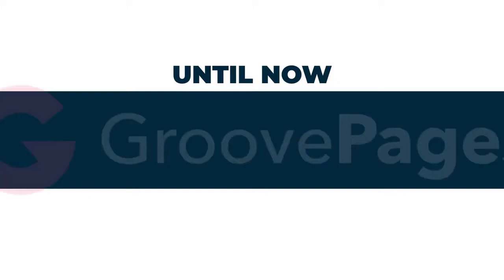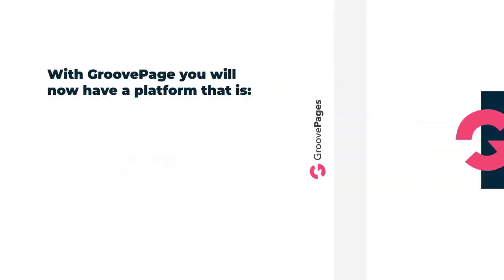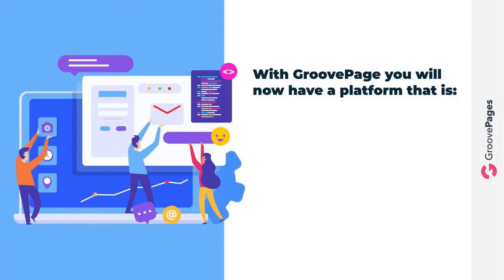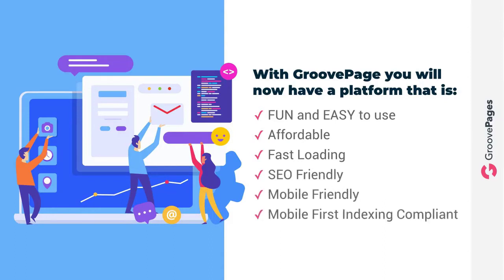Welcome to the future. Imagine now with GroovePages you will have a platform that is fun and easy to use — check. Affordable — check. Fast loading — check. SEO friendly — check. Mobile friendly — check. Mobile first indexing compliant — check. Made for designers? Hell no — want to learn CSS, go to Skillshare. Made for beginners that want results — check.